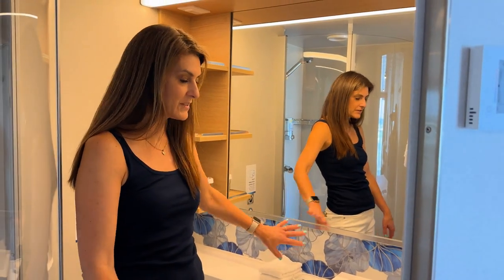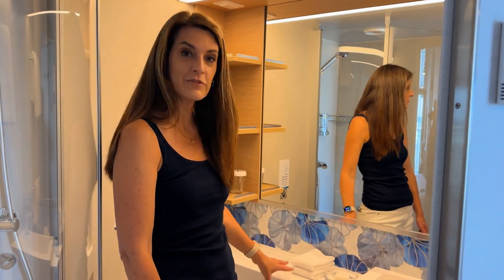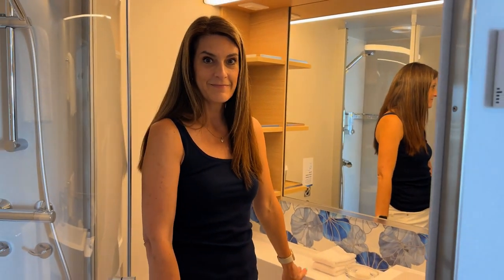I really love the decor of this new ship. It's really the blues, the really ocean colors and the grays. It's really, really lovely.